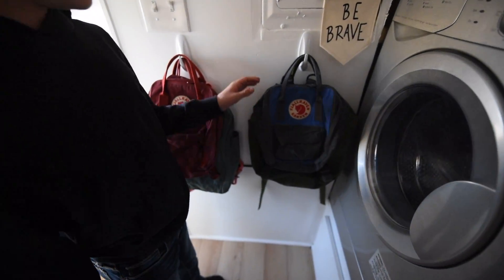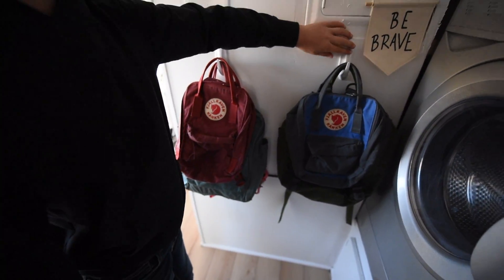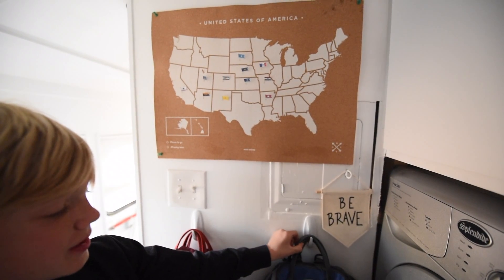These are our backpacks and there's hooks for them. When we need them, we can just take them off like that.